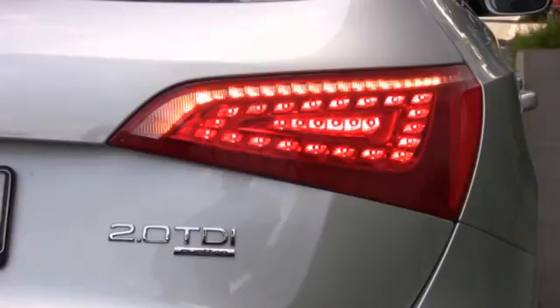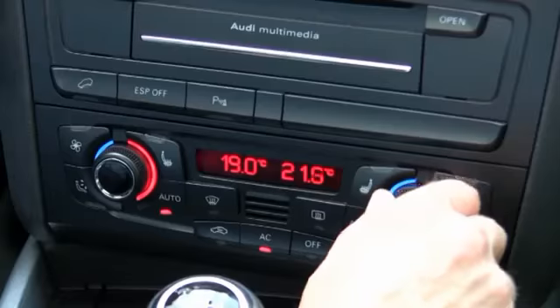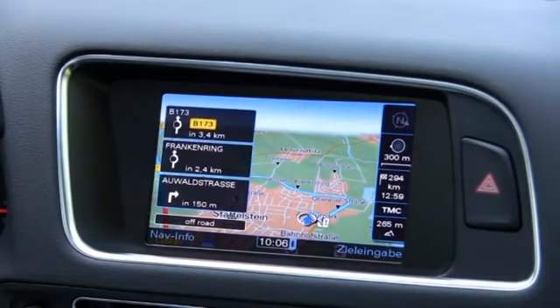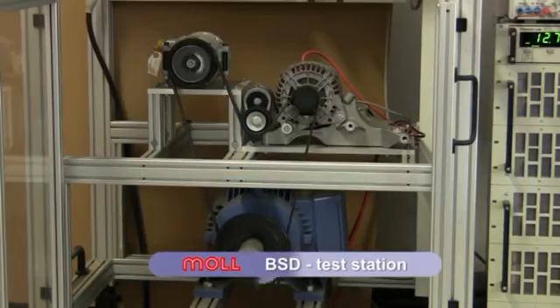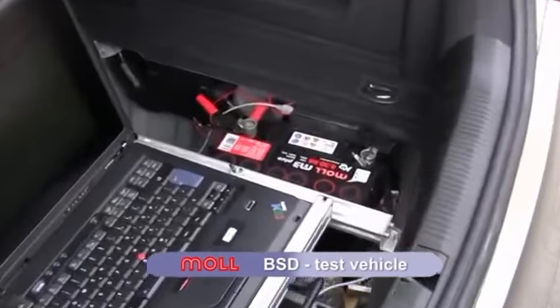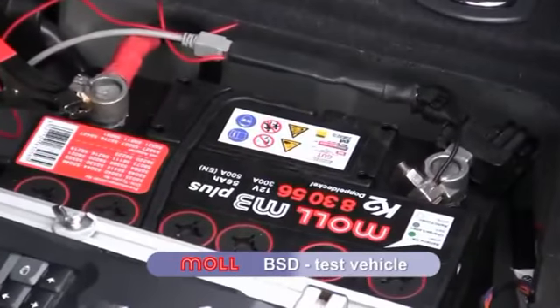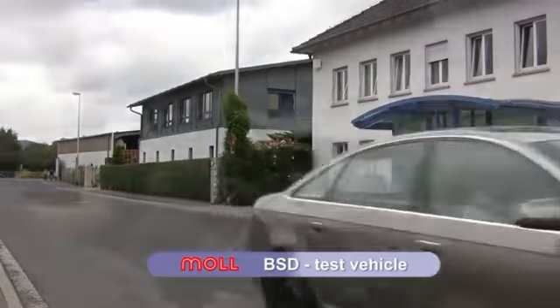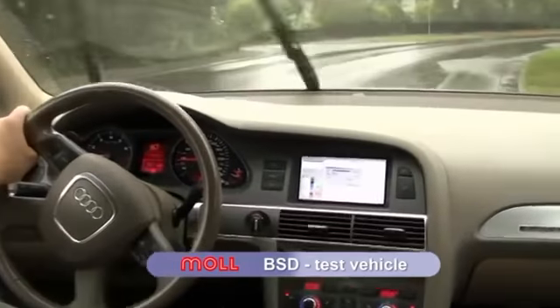In order to have sufficient starting power even after longer traffic jams, an intelligent energy management system becomes steadily more important. The battery management system BSD, developed by Moll, is highly suitable for this. It is used by Audi, Porsche and Volkswagen in vehicles with start-stop function.